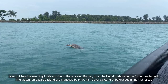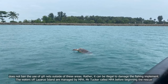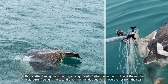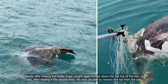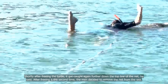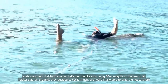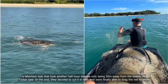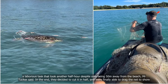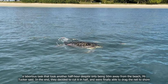The waters of Lazarus Island are managed by MPA. Mr Tucker called MPA before beginning the rescue. Shortly after freeing the turtle, it got caught again further down the top line of the net. After freeing it a second time, the men decided to remove the net from the sea — a laborious task that took another half hour, despite only being 50 metres away from the beach. In the end, they decided to cut it in half and were finally able to drag the net to shore.